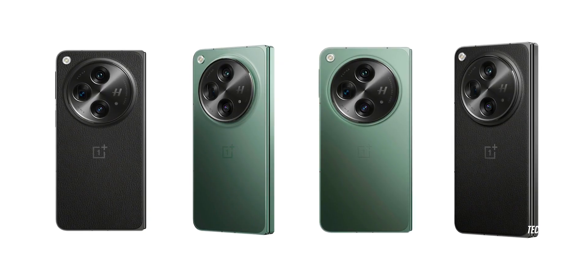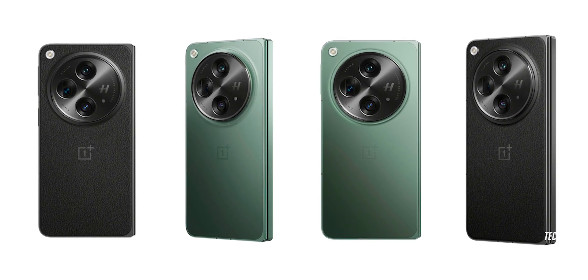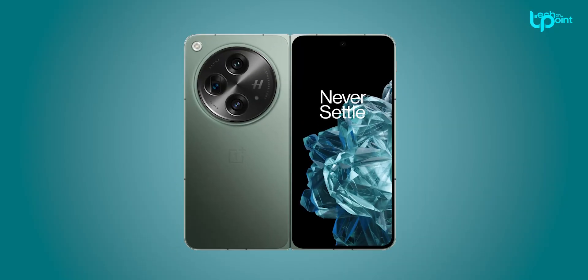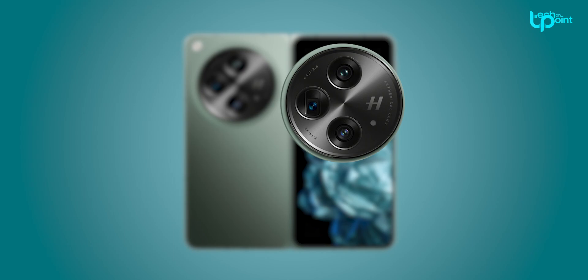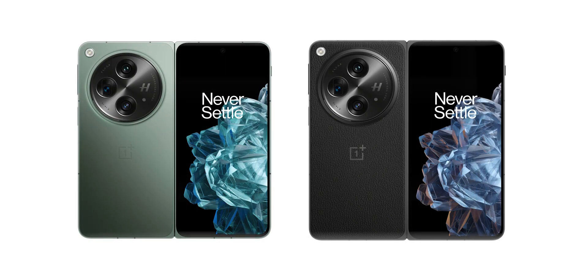These leaked pics tell us it's like a rebadged Oppo Find N3 — more Galaxy Z Fold 5 than Pixel Fold, taller than wide when unfolded, and it rocks OnePlus's classic circular triple camera setup. You can get it in two slick colors: green and black.